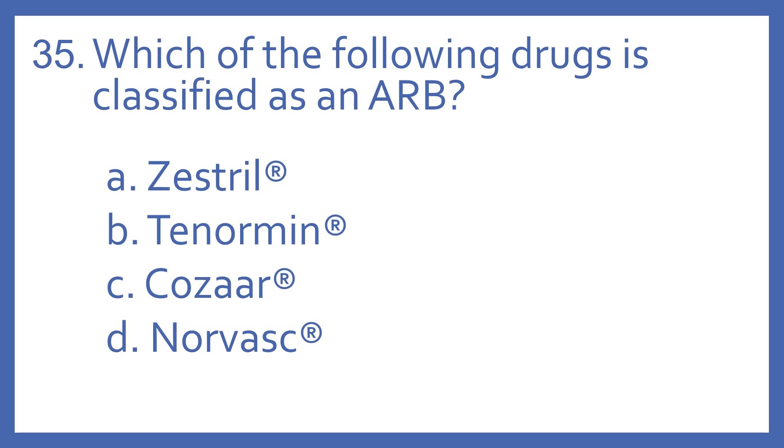Number 35. Which of the following drugs is classified as an ARB? A. Zestril, B. Tenorman, C. Cozar, or D. Norvasc?